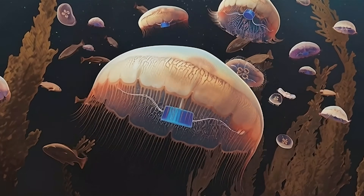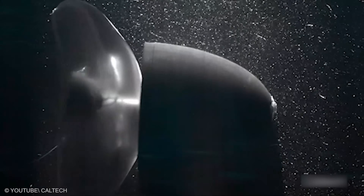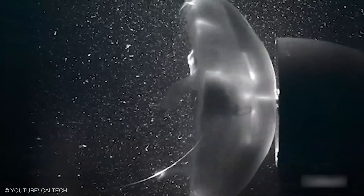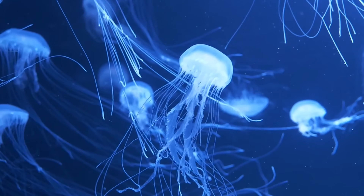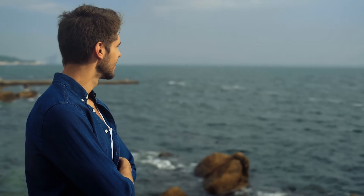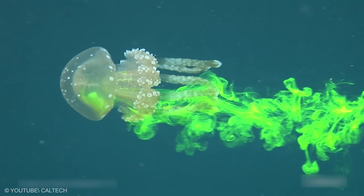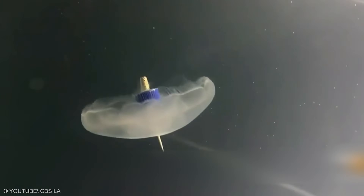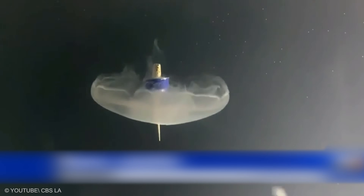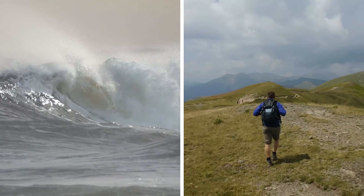It can sample plankton at midnight, trace temperature layers at dawn, and carry a postage-stamp camera that shows how light fades with depth. Picture a constellation of small glows under piers, each one a guide through clouded water. And just when you think the sea owns the stage, we step onto rock and watch a different kind of steadiness take the lead, one careful step at a time. Imagine coastal classes where students tag these swimmers and check readouts the next morning, learning tides the way hikers learn switchbacks.